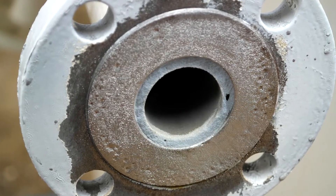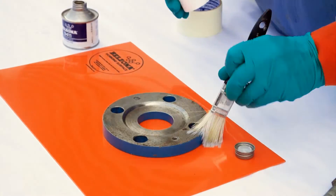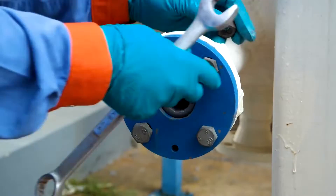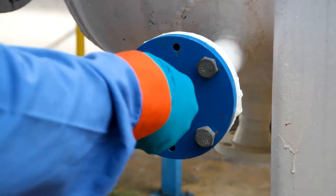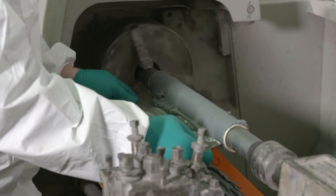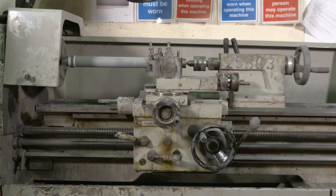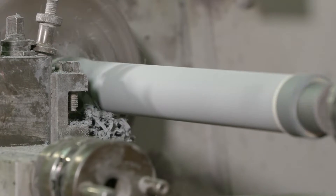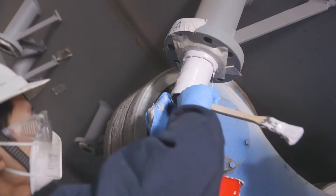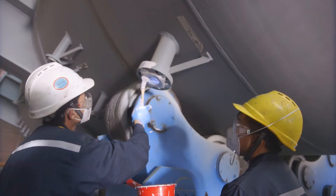Equally, Belzona provides a comprehensive range of repair and protection systems for vessels. Using cost-effective solutions, deteriorated components such as flange faces can be easily reformed. Belzona manufactures nozzle inserts for clients worldwide, each one customized for purpose. They provide superior protection of difficult to access areas and avoid the need for cropping and welding.